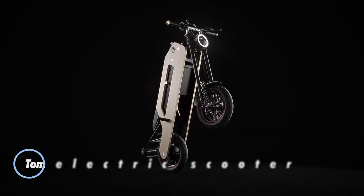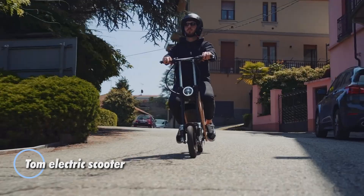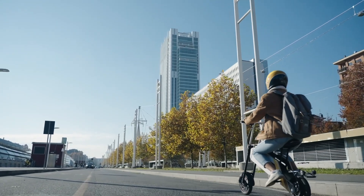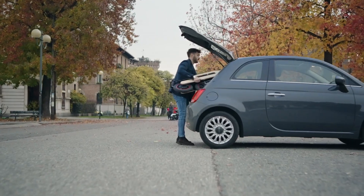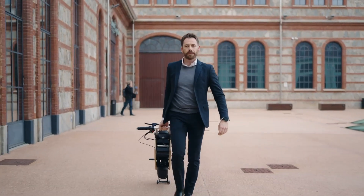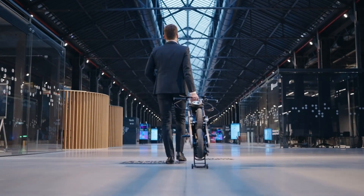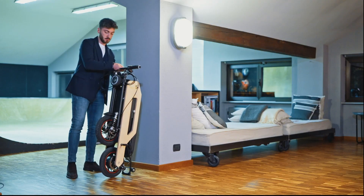The Tom Electric scooter blends retro-inspired design with modern convenience, offering a fresh take on urban commuting. Weighing just 20 kilograms, this compact, foldable scooter can switch from ride-ready to portable in a swift 7 seconds, making it perfect for tight storage spaces. Built from a combination of bamboo and aluminum, Tom delivers both durability and eco-friendliness while showcasing a sleek, minimalist aesthetic that's as functional as it is stylish.